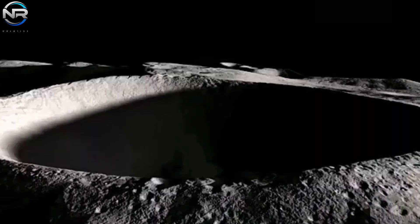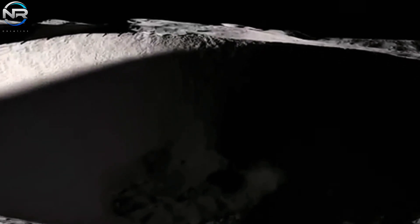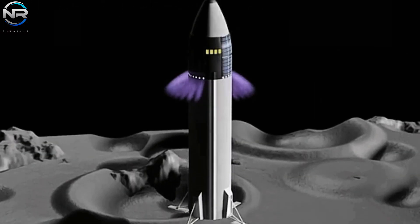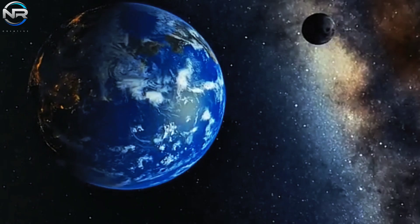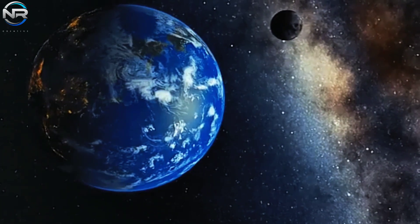Concurrently, the interior of the crater is shrouded in constant darkness, presenting an opportunity for the accumulation of water ice, which is vital for supporting life and producing fuel. Shackleton additionally provides a direct line of sight to Earth, enabling seamless communication without interruption. These benefits render it an optimal site for lunar habitation.